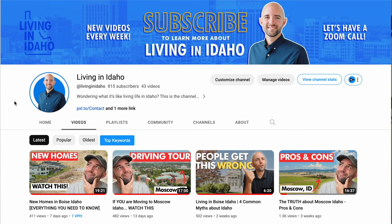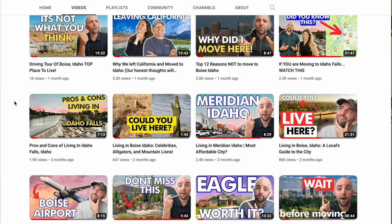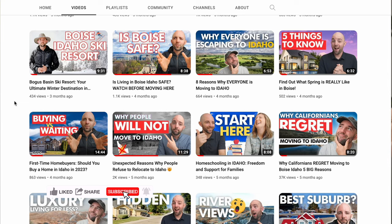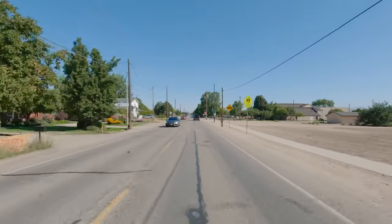Now that you guys have seen downtown, we're going to jump a little north of downtown and I'm going to show you some of the schools and some of the neighborhoods with some homes for sale. Let me know in the comment section what you guys think of Kuna so far — is this a place that you could live? And if you're interested in all things Idaho — what it's like to live, work, eat, sleep, and play here, and what real estate is like — be sure to subscribe so that you can get notified every week I post new content.